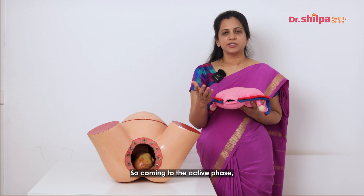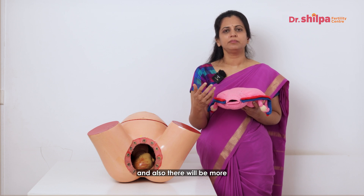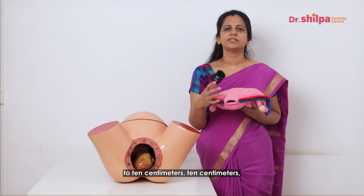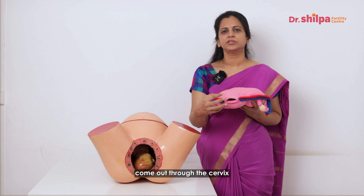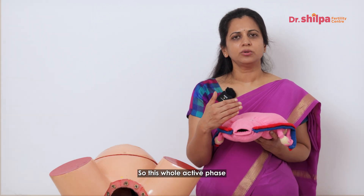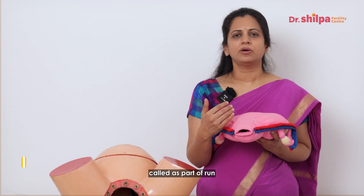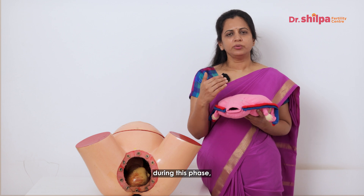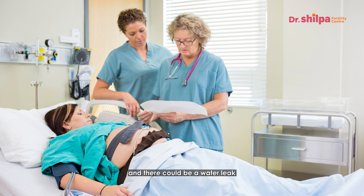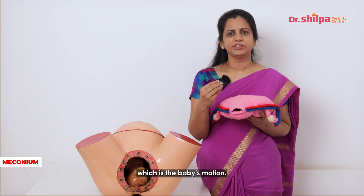The active phase is the most crucial phase, where there will be strong contractions, the baby's head will come down, and dilatation progresses from 3 centimeters to 10 centimeters. Full dilatation of 10 centimeters is needed because the baby's head diameter is about 9.2 to 9.5 centimeters. This active phase takes about 6 to 12 hours and is tracked on a chart called a partogram to assess the rate of cervical dilatation. During this phase, the woman is observed in a labor ward; there may be a water leak that is either clear or contains slight meconium, which is the baby's motion.